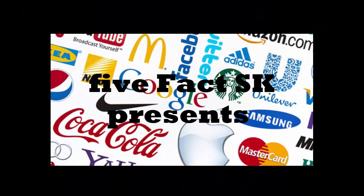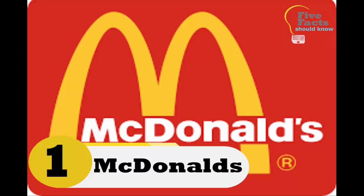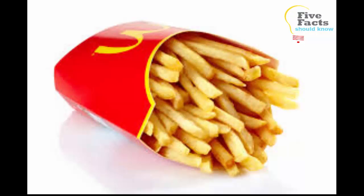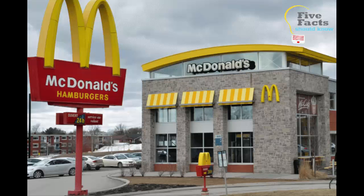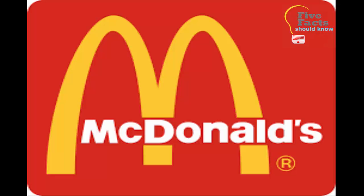5 Fact SK presents hidden messages in famous logos. Number one: McDonald's golden arches. Everyone knows that the golden arches represent the M in McDonald's, but back in the 1960s a design consultant and psychologist named Louise Sheskin said that when customers see the golden arches, they unconsciously see the logo as a pair of nourishing breasts. Personally, the big M looks like a couple of french fries.